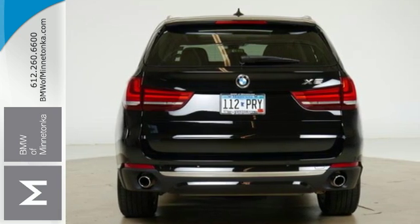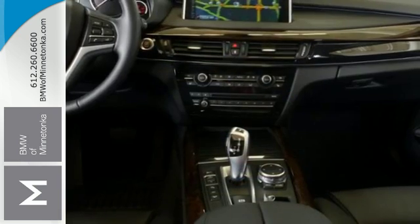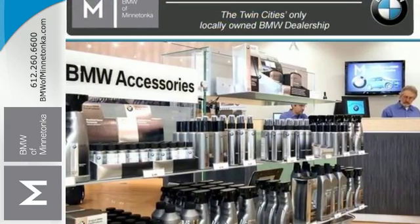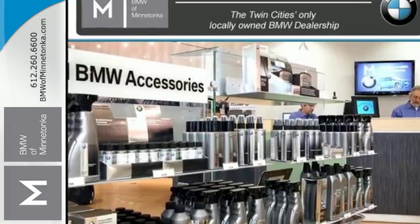You'll enjoy the ride with heated memory seats, navigation with voice command, a panoramic moonroof and climate control. Built with you and your passengers in mind,